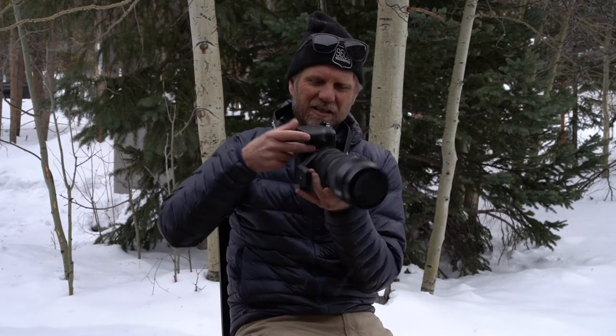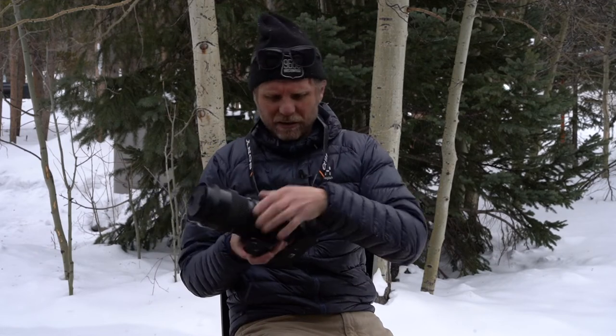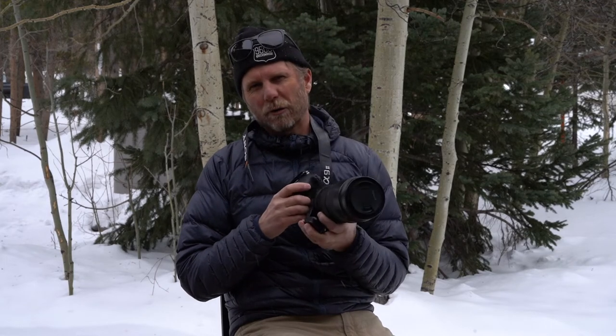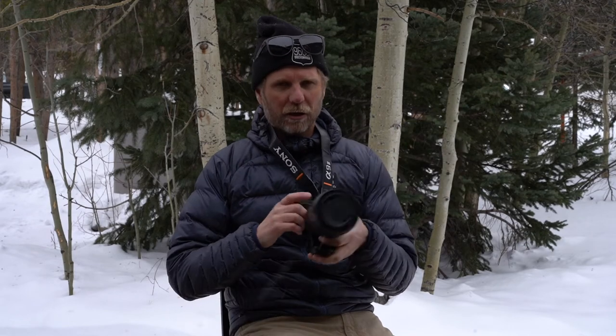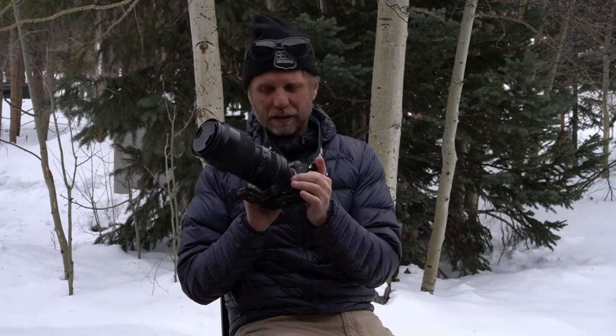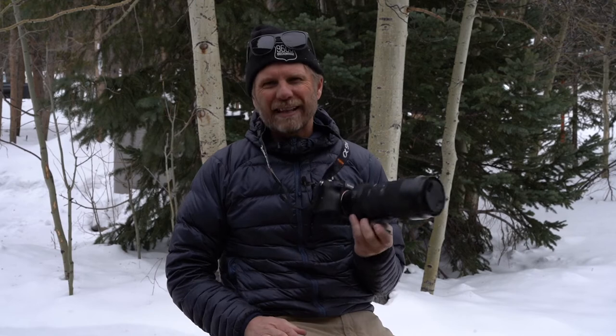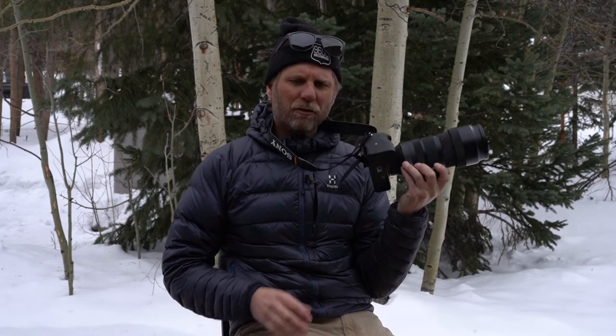The other thing that kind of drives me nuts is where the lens release button is. It sits kind of recessed on the body. On my Canons it was always on the outside and it was really easy to change the lens — you could just pop it off. With this one it's just a little harder to get to and a little more awkward. I bet everyone that has moved from Canon to Sony would love to see the lens release button repositioned.